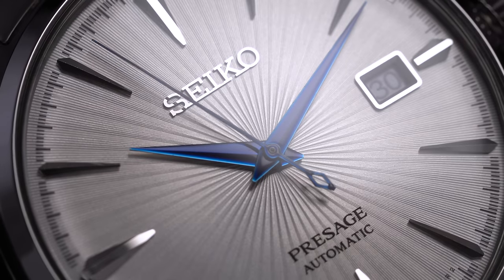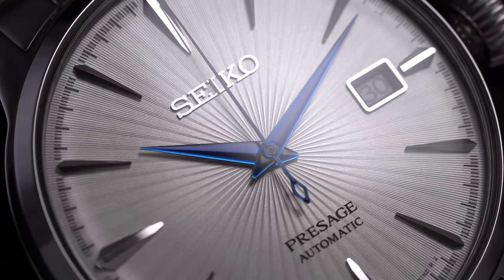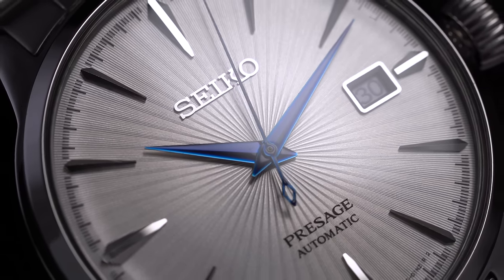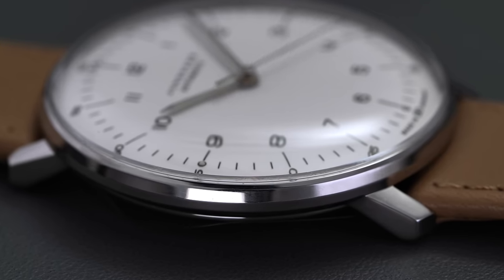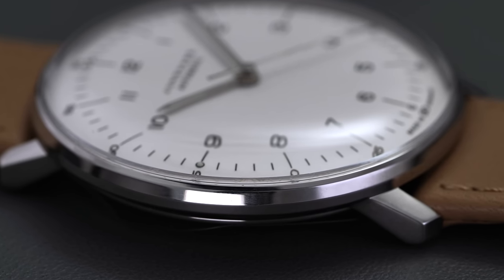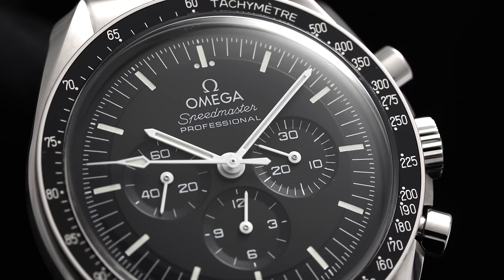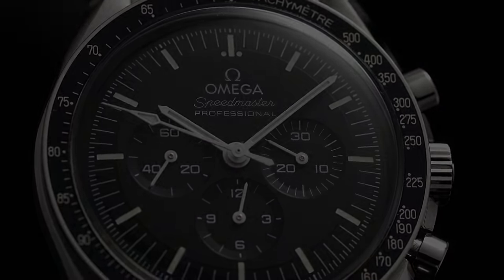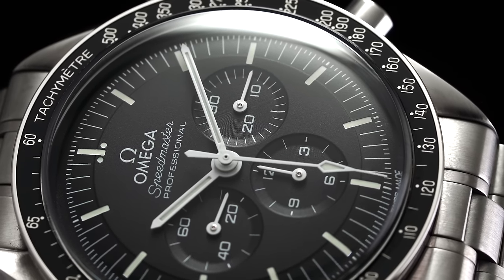Mineral and acrylic are other points of consideration. There are other reasons why people will go for mineral or acrylic crystals — mostly for aesthetics. In the case of a Hesalite crystal on the Omega Speedmaster, it really does bring the design together and allows it to have this vintage hue. So understand the push and pull effect when you're dealing with crystals.